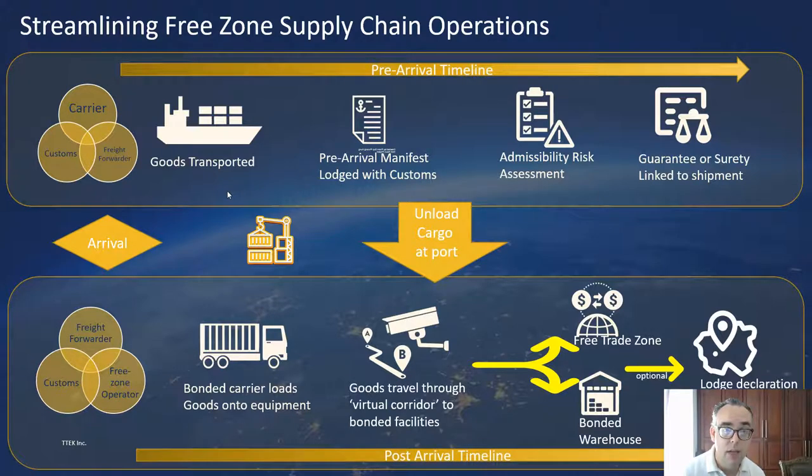It's about how agencies can monitor and control the goods as they're being transported from the port of loading to the port of discharge — around how that pre-arrival manifest lodged for air and sea cargo can be efficiently received by customs, and an admissibility risk assessment can be performed from that manifest and the associated bills of lading pre-arrival. Are the goods admissible on the grounds of health, safety and security?